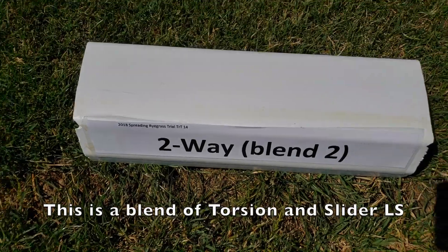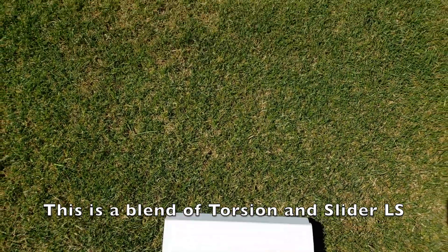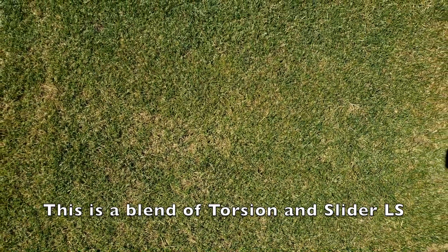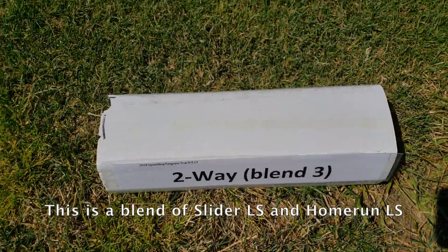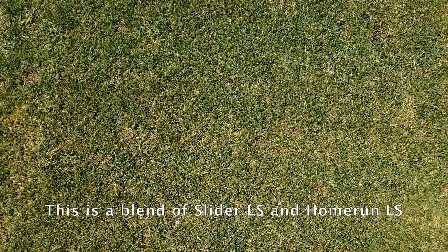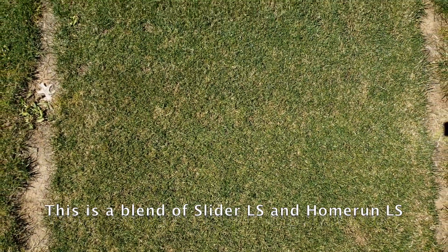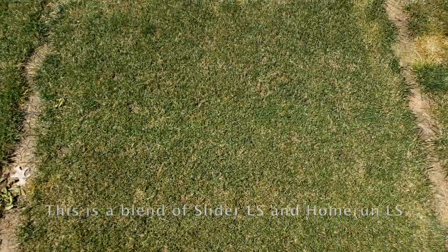The blend of Torsion and Slider did quite well through 2019 and remained near the top for turf quality. This image shows that this blend had recovered from damage from 2019 and is holding up well to spring 2020 traffic. The blend of Slider and Home Run also did well during 2019 — it was affected more from the spring traffic event than the other Mountain View varieties but recovered well and ended the year near the top. The June 2020 image shows the recovery from 2019 and how well it is handling the current traffic.